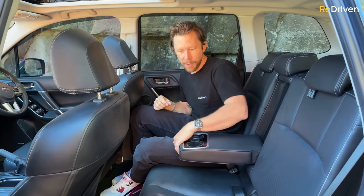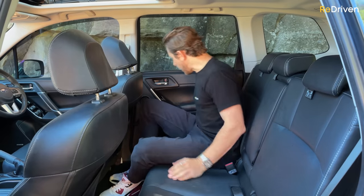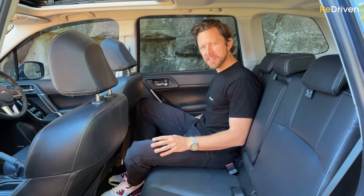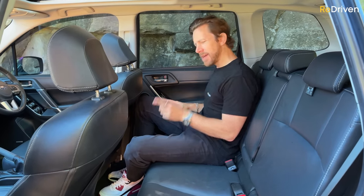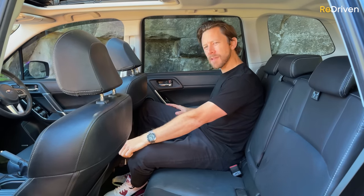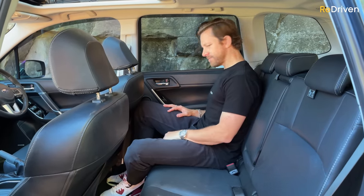For rear practicality: two cup holders in an armrest, map pockets on the backs of the seats, and really good-sized door bins that you can actually reach with your legs. Annoyingly though, and plenty of owners have complained about this — there are no air vents in the back and no USB charger or power charger at all. A bit annoying.